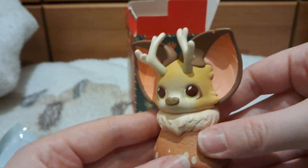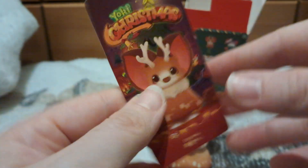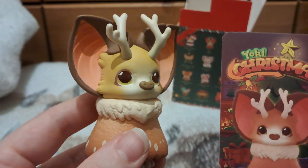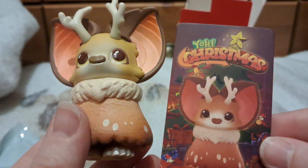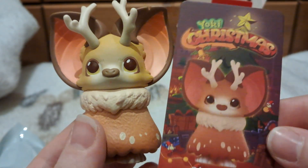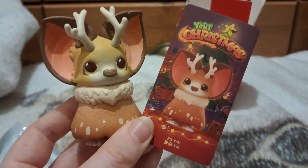I actually really like this one because I feel like it just looks like a sort of mythical beast Yoki. Let's see if he's going to stand — yes! Let's have a look at the card. So, Yoki Christmas, and there's the card — Elk Yoki. That's so cute. I feel like I should have got a couple of these to have them dotted around for December. His shiny eyes, little nose and mouth are so cute. I love him!